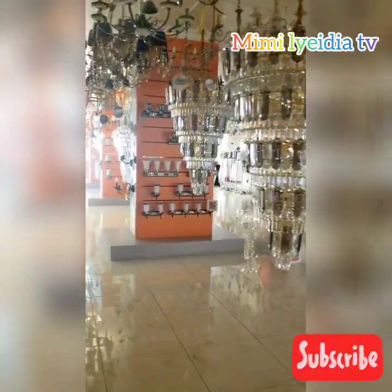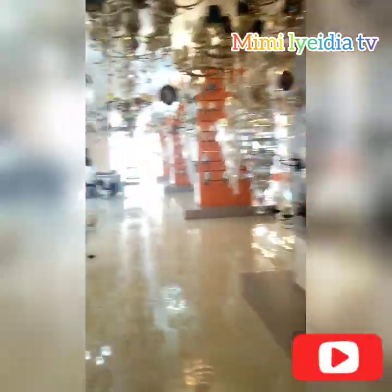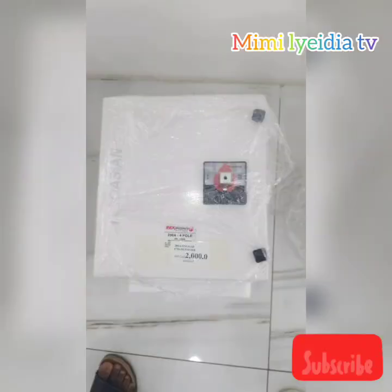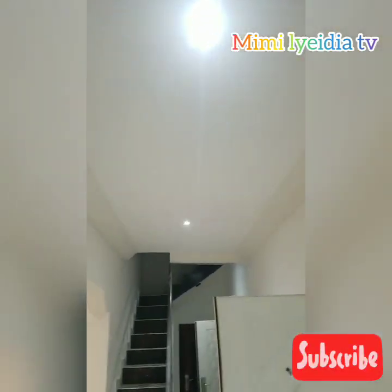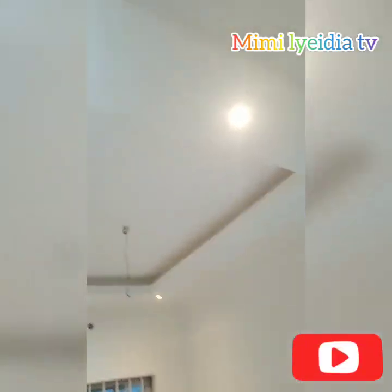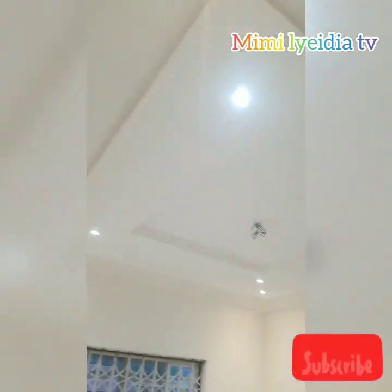That shop only sells lights, fans, and bulbs. I also needed a changeover switch, so we got one as well. And voila — this is how the lighting went in my house when the guys did it. Check my lights out — this is how it went, and I now have all the small bulbs in.